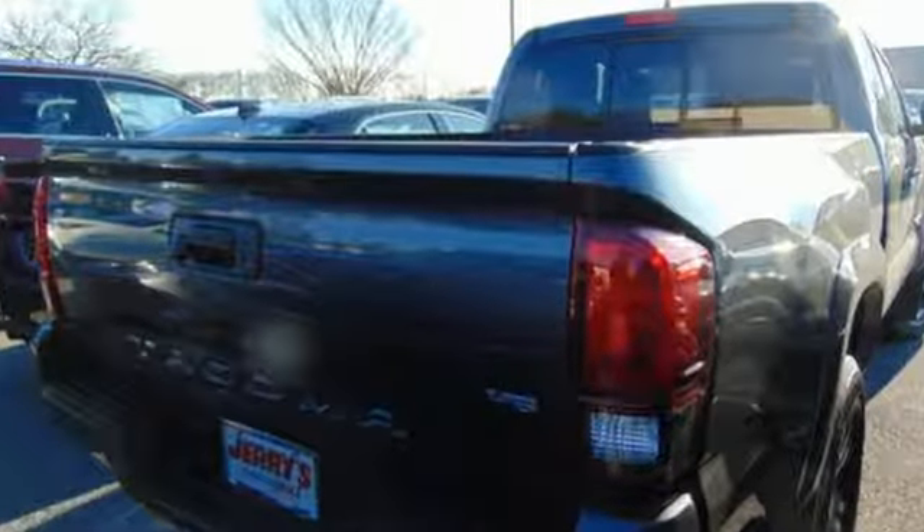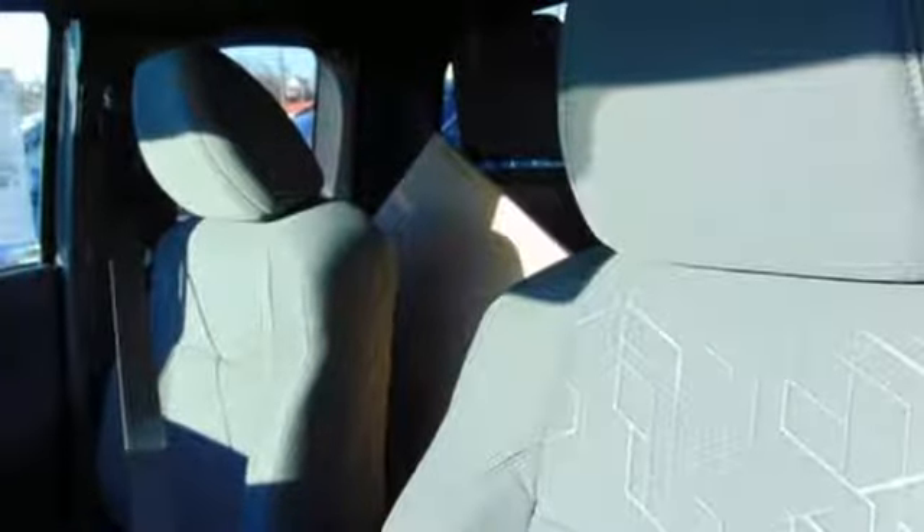V6 engine, electronic shift on the fly, aluminum wheels, streaming audio, wireless phone connectivity, leather steering wheel.